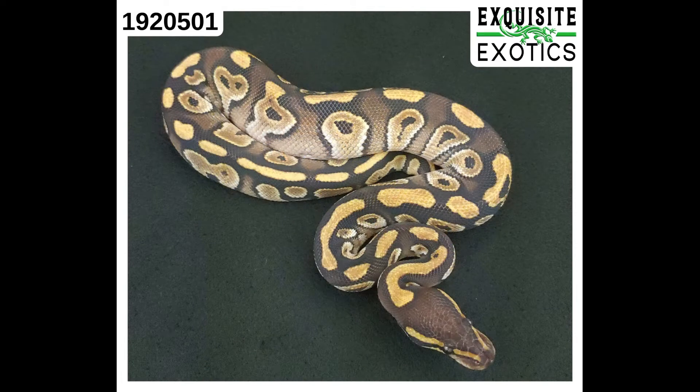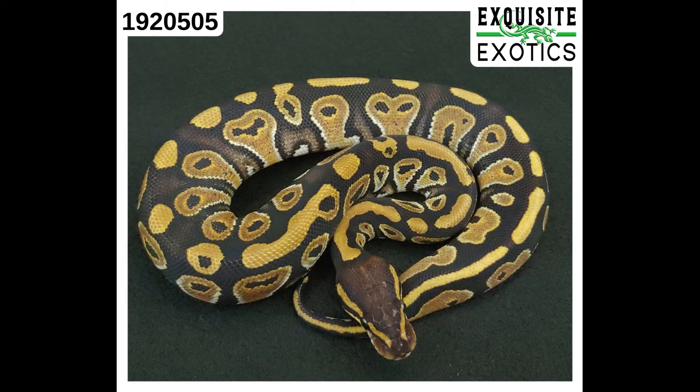Next up is number 192-0501. It is a Mojave, 132 grams as of this listing, male, price $75. Up next is 192-0505. It is a Mystic, 131 grams as of this listing, female, price $100.